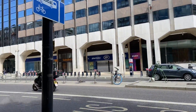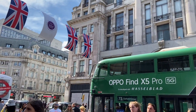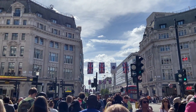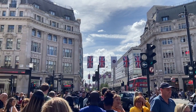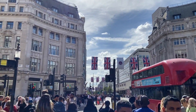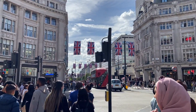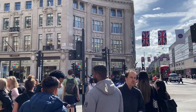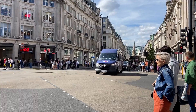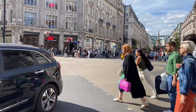Now we are at Oxford Street, where you can see lots of branded shops, malls, coffee shops, and so much crowd. Oxford Street is very popular and one of the attractions itself — to walk on this street. We can see all types of shops and malls.